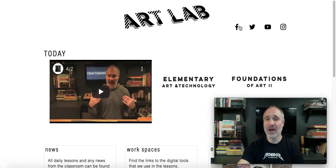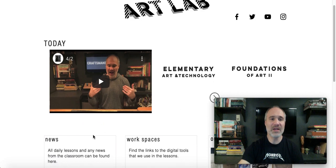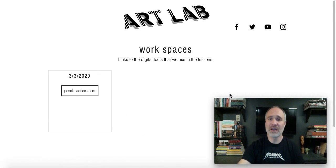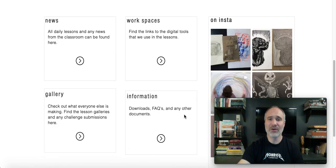Up here at the top I have all of my social media stuff, and down here is always the video of the day — it will always be right up here in the front. I've got a button here for elementary and a button up here for my high school kids. My elementary kids, if you come over here to the side and click that button, it's going to take you immediately to the news section, tagged so that it's only elementary posts. Down here in workspaces is where I keep all of the links to any digital tools I show you guys, so make sure you're checking all those places.